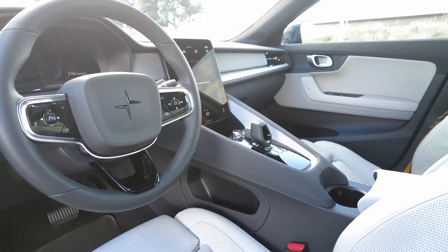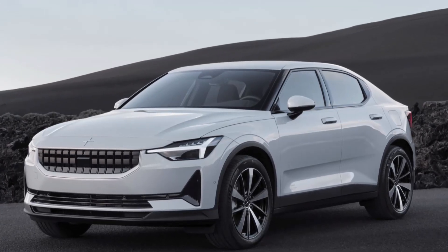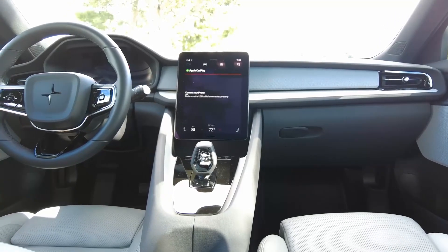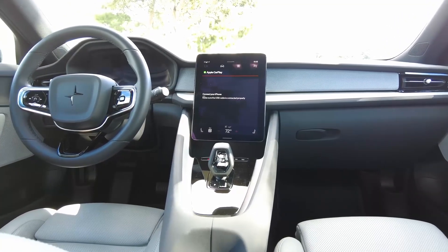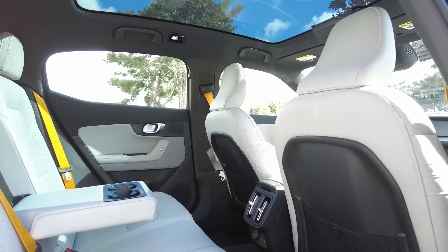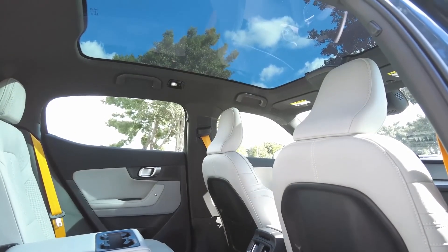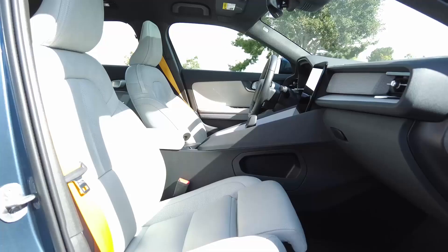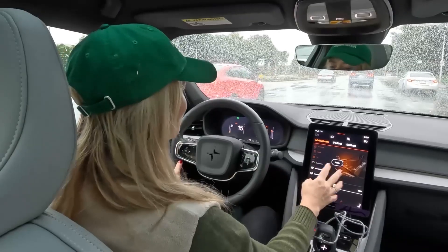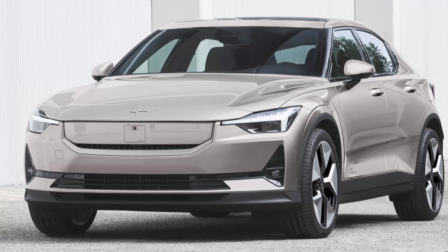Inside, the R1S offers a spacious interior with seating for up to seven passengers, complemented by premium materials and a panoramic glass roof. The infotainment system includes a large central touchscreen with intuitive controls and connectivity features. Charging is efficient, with the ability to add up to 140 miles of range in about 20 minutes using a DC fast charger. The Rivian R1S Max-Pak combines long-range capability with luxury and ruggedness, appealing to adventurous drivers.